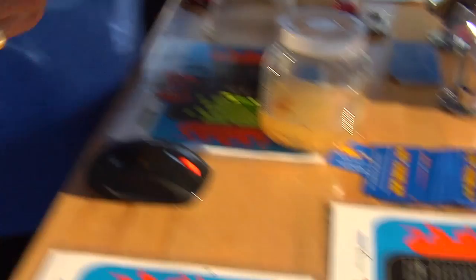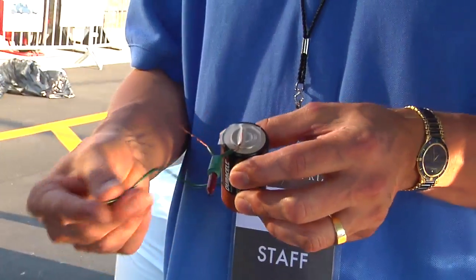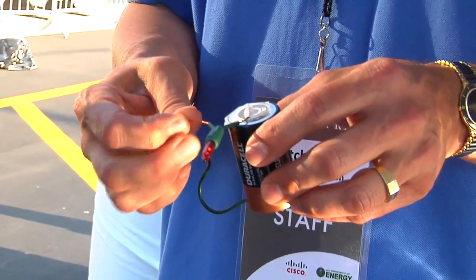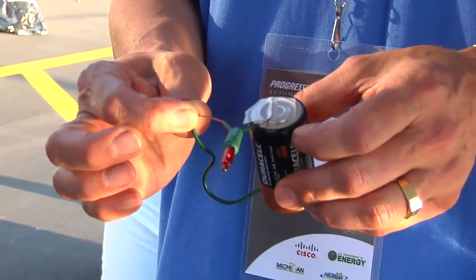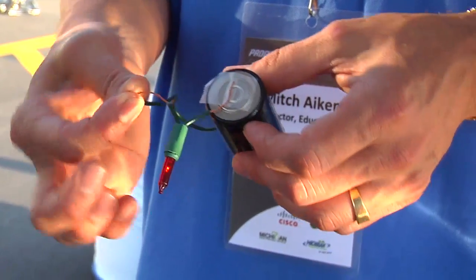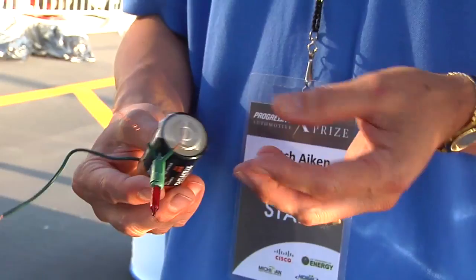Another thing we have that's kind of fun is batteries and electricity. Kids like this because they actually get to touch the wires. We're going to close a circuit here and actually generate a little bit of light from a Christmas tree light. This is low voltage, so it doesn't — there's no tasing of the children. It's 100% safe.